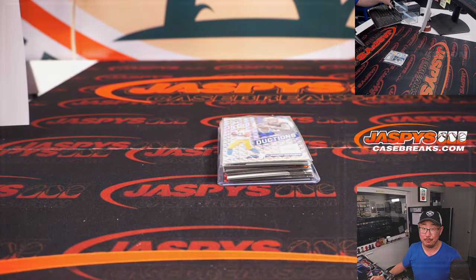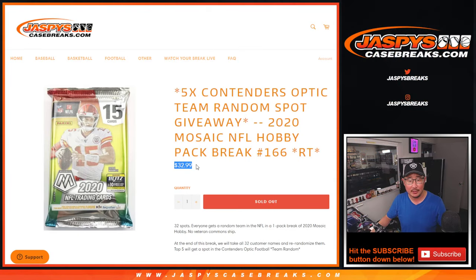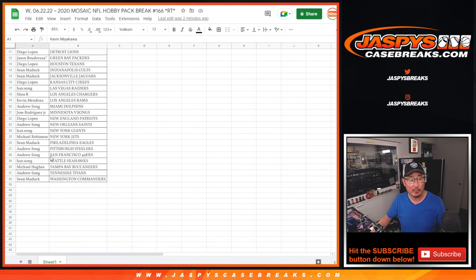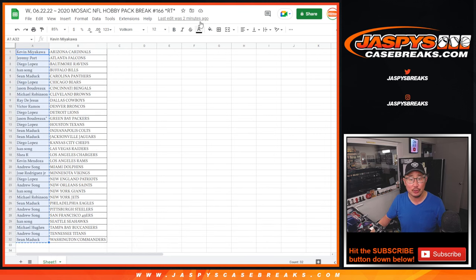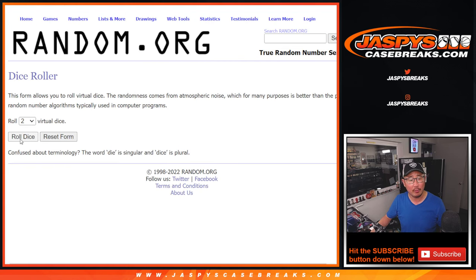All right, now let's see who's going to get those team random spots. For a fraction of the price, you could win a $178 spot. Let's grab everybody from 1 through 32. New dice, new list, and let's roll it and randomize it.